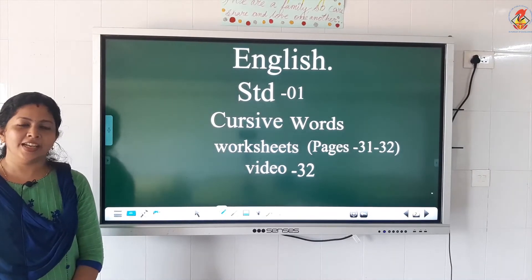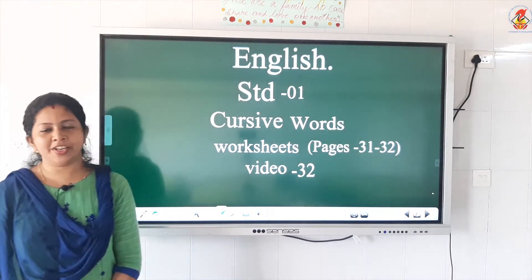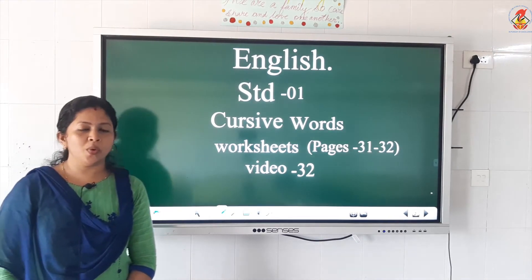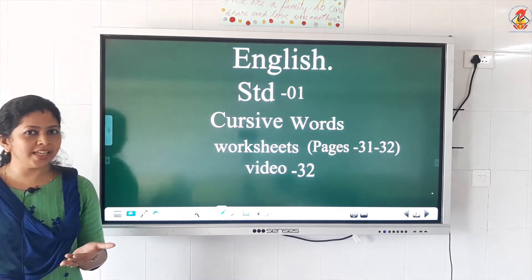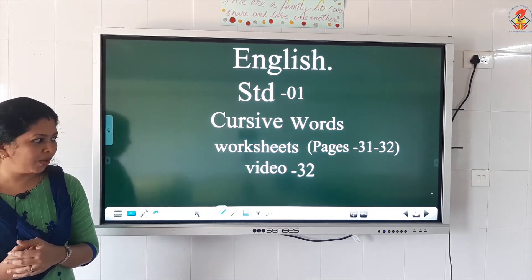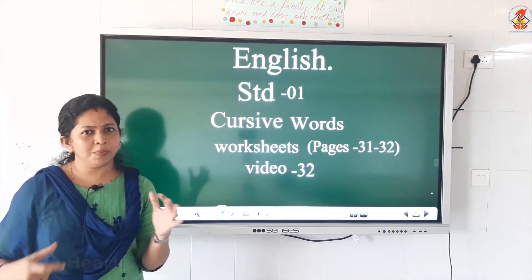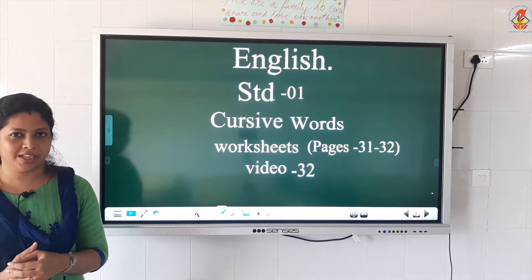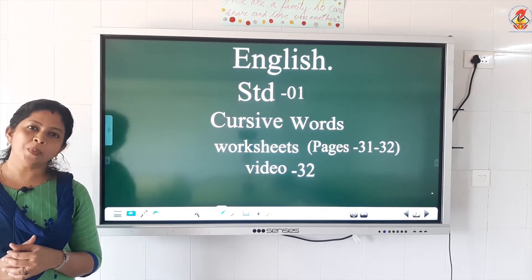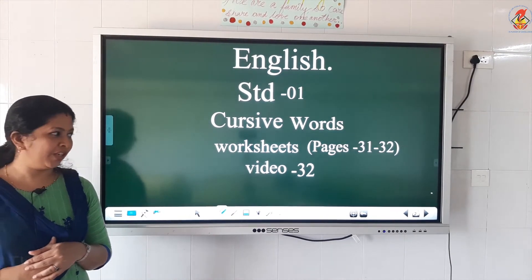Hi children, how are you? Are you fine? Yeah, very good. Are you doing your works at home? Are you writing it neatly? Where are you sitting now? Are you sitting on a chair? Where did you place your worksheet? Is it on a table? Yes, very good. And I hope you all are happy at home with your parents, isn't it? Yeah, very good.